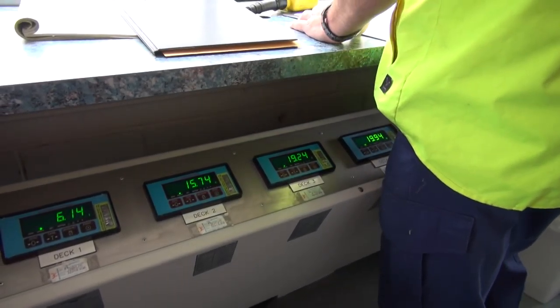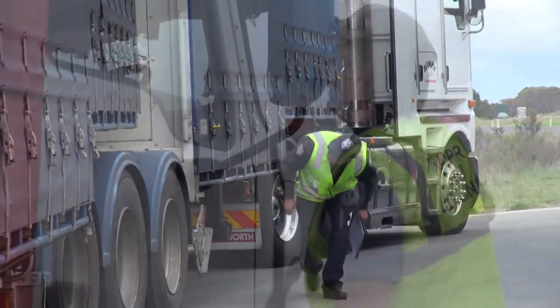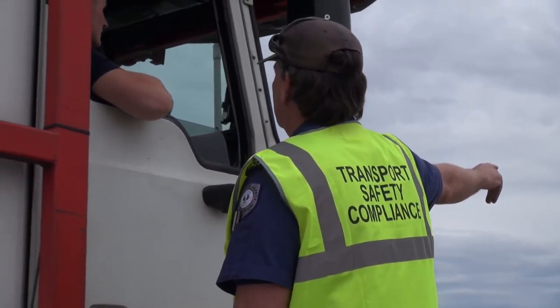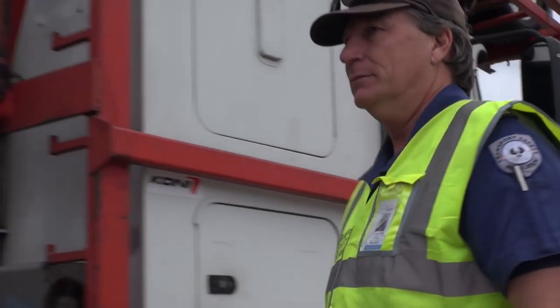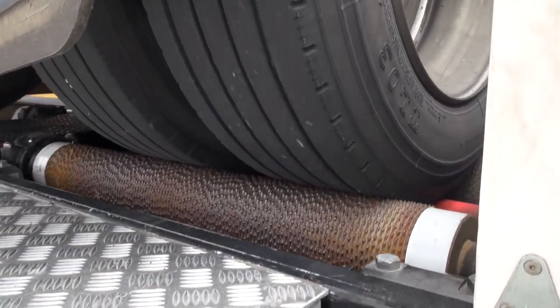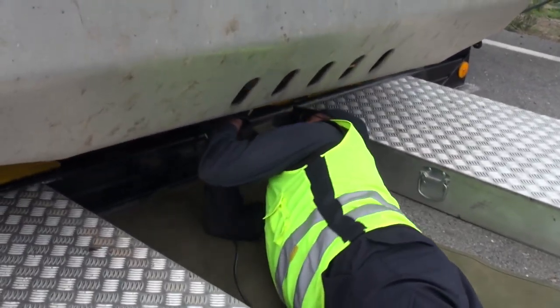The operation's called Austrans. We do it every year. It's run in combination with other enforcement bodies throughout New South Wales, Victoria and Queensland, so we get a good capture of all heavy vehicle movements running through the eastern seaboard and across South Australia into Western Australia and the Northern Territory.